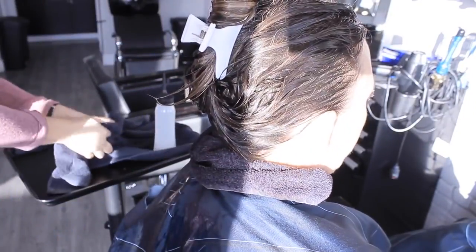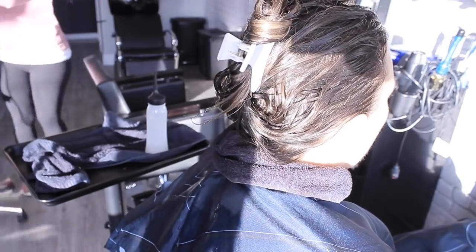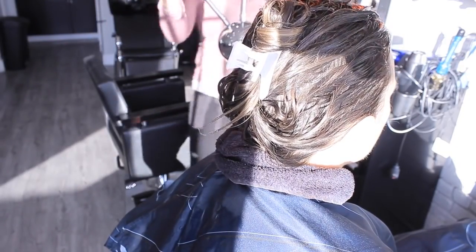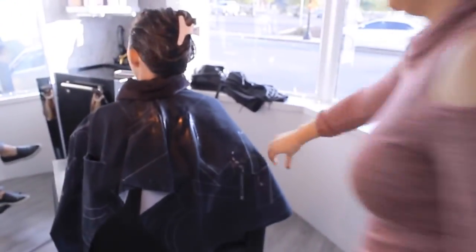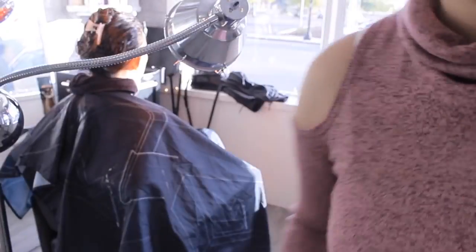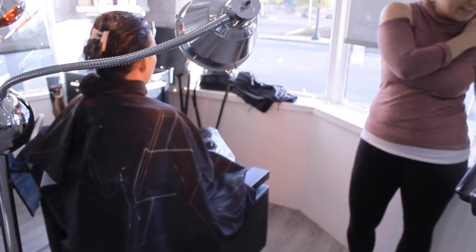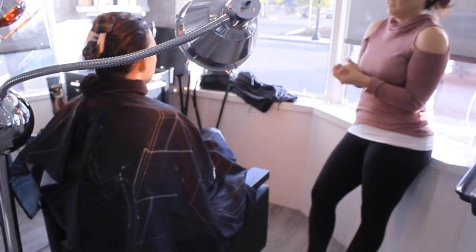Clip the hair up and grab a processing cap, then put her under the dryer. It says 15 to 45 minutes — I like to do 45 to get maximum results. Keep moving the product around two or three times during the service so you know it's fully being absorbed. I asked her if the heat was good — she was all good. She actually enjoyed the heat process since it was cold outside.